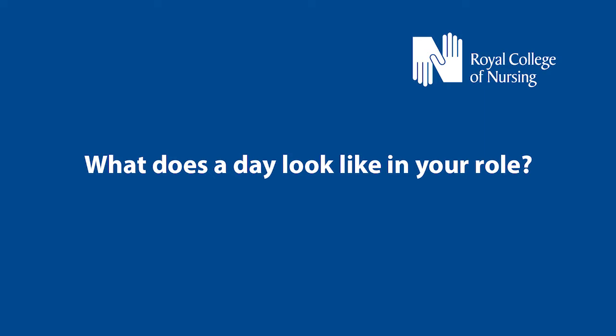A typical day for myself would involve taking part in the handover which happens morning and night. I take part in the board round which involves members of the multidisciplinary team such as the physios and occupational health therapists. I have involvement with the palliative care team as we have a lot of end-of-life patients, so I have a lot of involvement with those for the patient's benefit as well as the relative. With it being a head and neck oncology ward, we have a lot of patients that are enteral fed, so I have a lot of involvement with the nasogastric tubes and the tubes that go into the stomach.